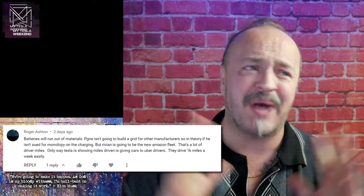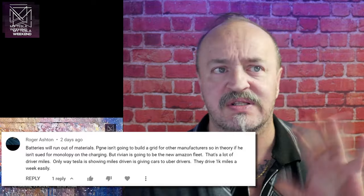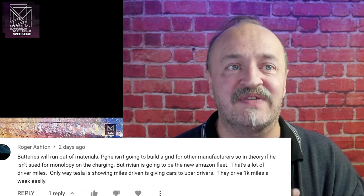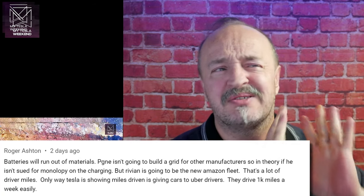Here is your overtime bonus. Roger says batteries will run out of materials, BG&E isn't going to build a grid for other manufacturers, Rivian is going to be getting the new Amazon fleet, and the only way Tesla is showing miles driven is giving cars to Uber drivers. There's a lot to unpack here. First: batteries will run out of materials? No, they won't. There's a lot of battery supply. Lithium is not in short supply.